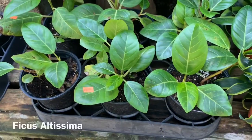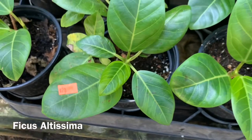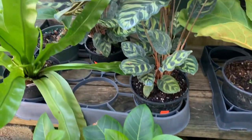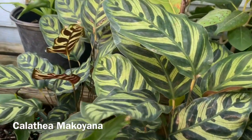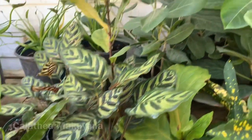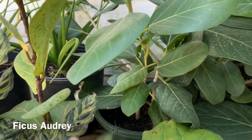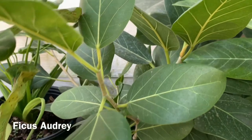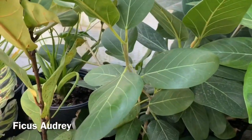Here they have some Ficus Altissimas for $20. Some Calathea Macliana for $24. Over here they have some Ficus Audrey's — I don't see a price on that, but it's a pretty big size.